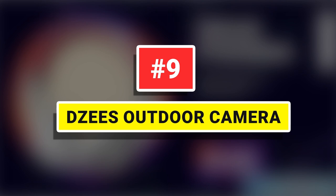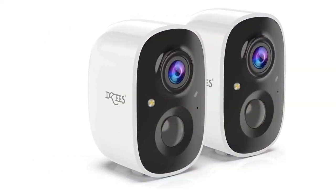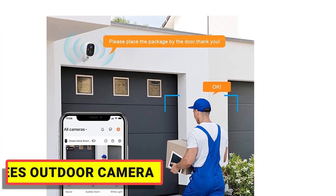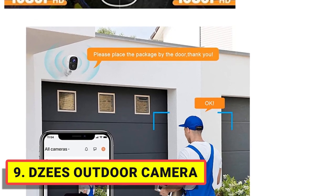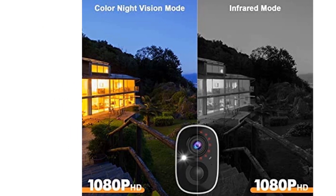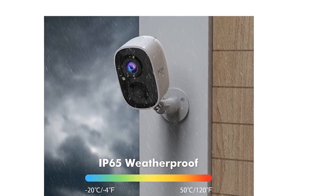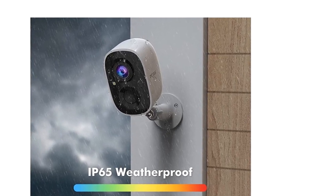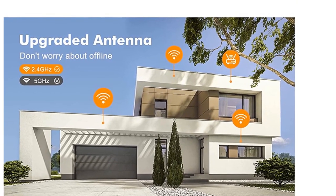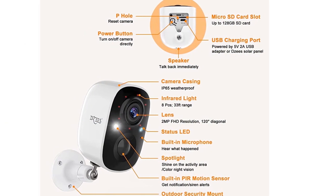Number 9: eGeek Outdoor Camera. eGeek Security Camera adopts artificial smart sensors that can distinguish humans, pets, vehicles, and packages with fewer false alarms. When the upgraded PIR motion sensor detects motion, it will record the video and obtain an accurate instant alert snapshot on the mobile phone. The security camera's wireless outdoor has two built-in rechargeable batteries, is 100% wireless, and has no network cable. It comes with low-power technology and can work for 3 to 6 months on a full charge.